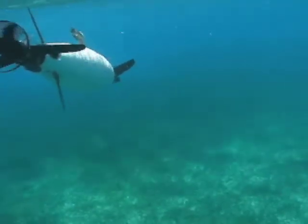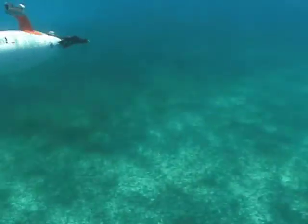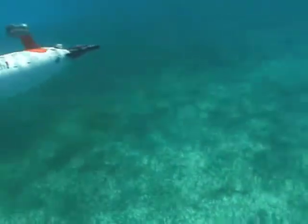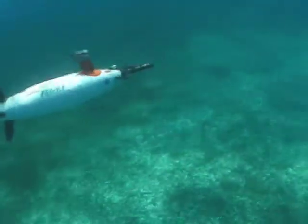This video shows the very first FETCH I developed, FETCH 1, down in Florida, swimming near a coral reef, and it shows some interesting behavior. We're actually going to see the robot wake up at the surface and start doing what we call a yo-yo pattern.